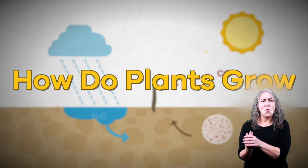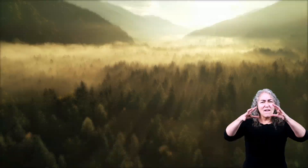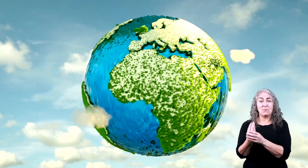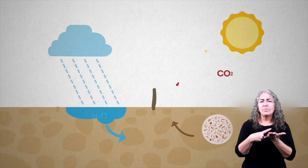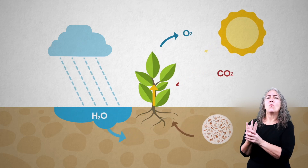How do plants grow? For kids. Plants are everywhere. There are many different kinds of plants that grow all around the world, on every single continent. Today, we are going to talk about the things that plants need in order to grow.